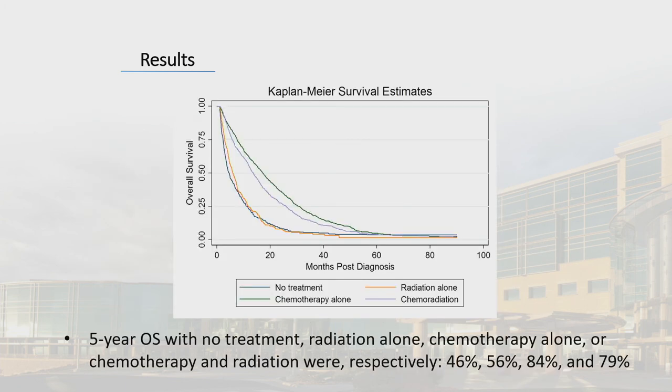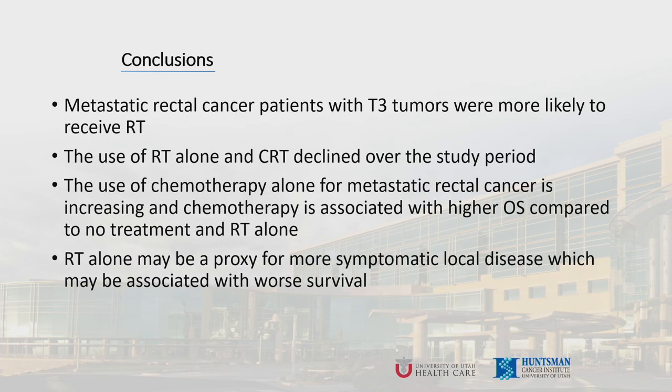Kaplan-Meier survival estimates show that chemotherapy alone and chemoradiation have improved survival compared to no treatment and radiation alone. There is no significant difference between the addition of radiation compared to chemotherapy alone. Five-year overall survival with no treatment, radiation alone, chemotherapy alone, or the combination were 46%, 56%, 84%, and 79%, respectively. In conclusion, metastatic rectal cancer patients with T3 tumors were more likely to receive radiation. The use of radiation alone and chemoradiation declined over the study period, while chemotherapy alone is increasing. Chemotherapy is associated with higher overall survival compared to no treatment and radiation alone. Radiation alone may be a proxy for more symptomatic local disease, which may be associated with worse survival.